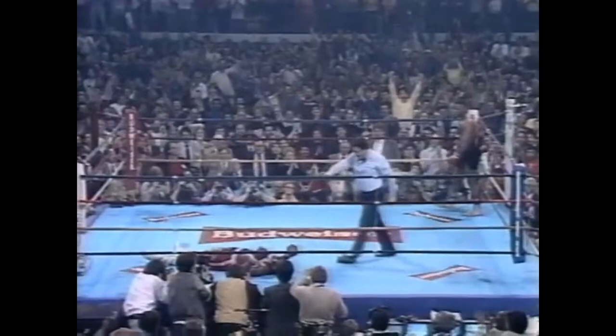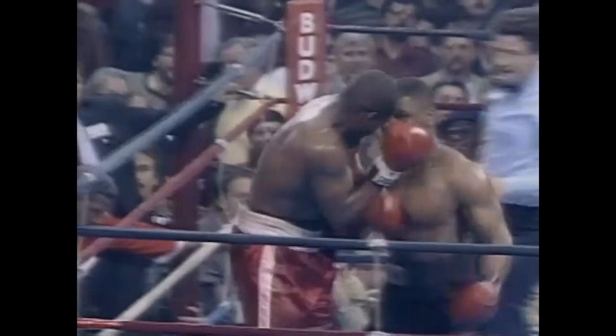Now he's in trouble! Blood coming out from the nose of Jesse Ferguson — the right uppercut of Tyson has put him down. Six, seven, eight — up at nine is Jesse Ferguson. I think that uppercut broke Ferguson's nose, Jim. He is in desperate trouble; he will not last much longer.